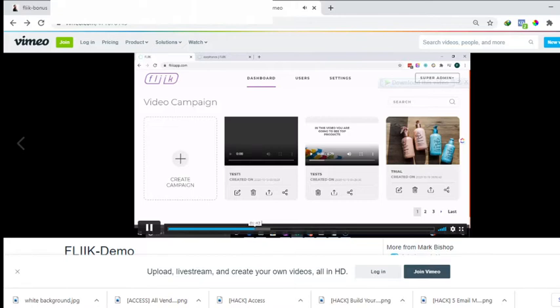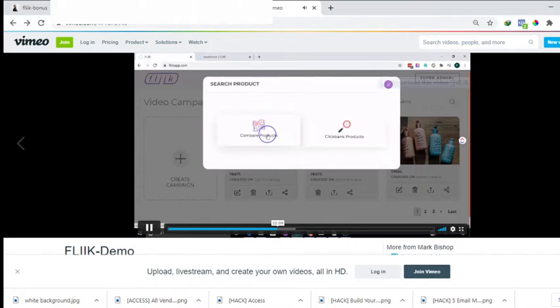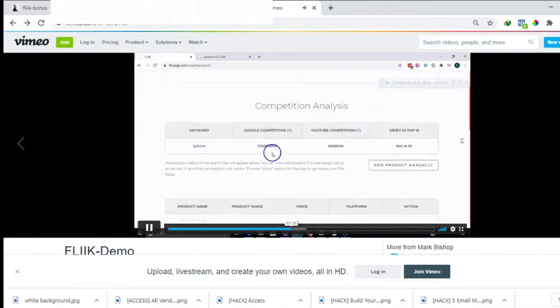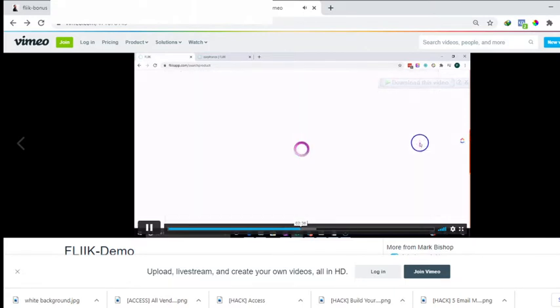You provide the information as a product comparison video and link through to your Flink hub page, where the products and your video are embedded with your affiliate link. Once you log into Flink, the first step is to click 'Create a Campaign,' enter a name, click create, and choose from 'Compare Products' or 'ClickBank Products.' Then drop in a search phrase — say 'iPhone' — and click search. You'll see the competition analysis for that phrase.